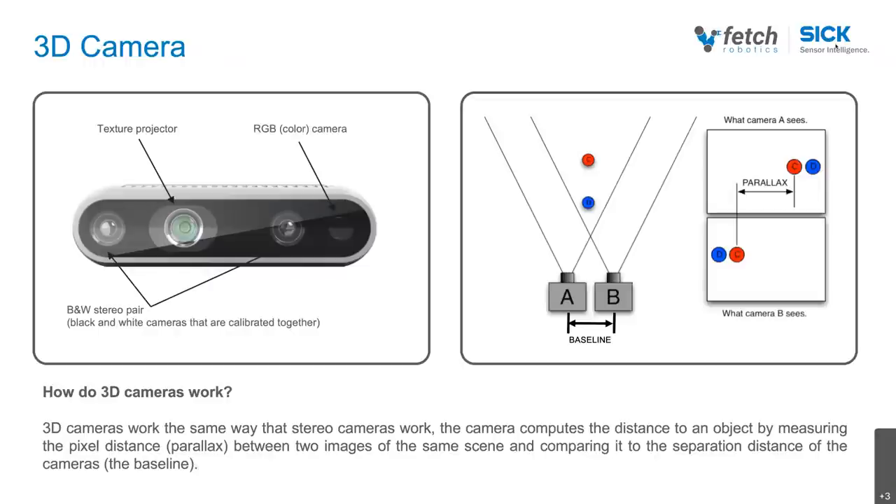The 3D camera works the same way your eyes work — the work your brain does when seeing the two images and reconciling them into depth perception is the same work happening in optimized processing right on the camera. To increase contrast, the camera comes with a texture projector. Typically, these stereoscopic cameras are black and white because we don't need color for depth. Additionally, the 3D camera also typically has an RGB color camera — the video of the pallet jack scene shown on previous slides was created with the RGB color camera.